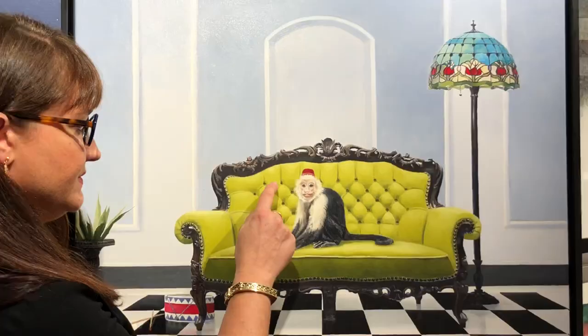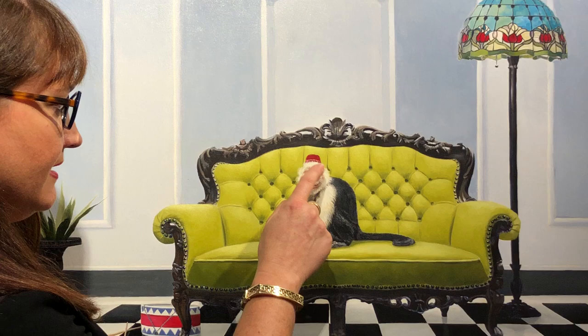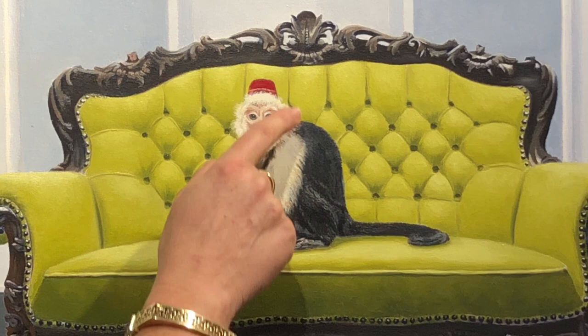It's this gorgeous little monkey, and he's sitting here all placid, very relaxed, on this absolutely beautiful plush sofa. You can see all the beautiful detail in his little feet and hands, and the lovely way that he's looking directly at us.